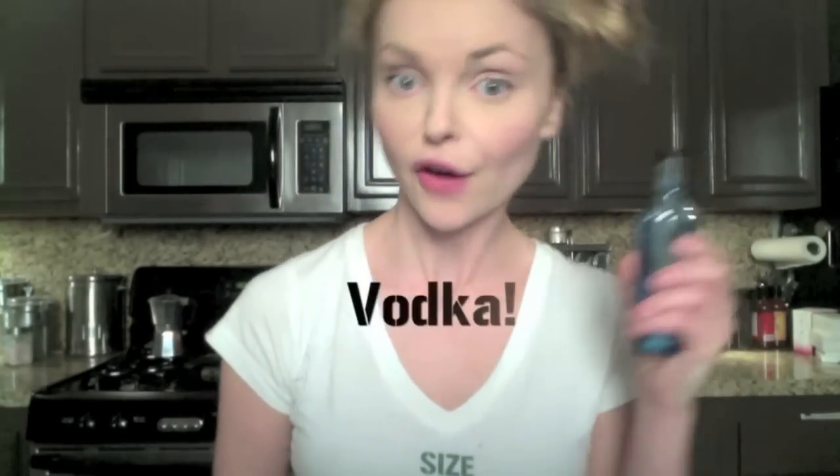Super surprising ingredient: vodka. Did you know that vodka actually shrinks your pores? All you have to do is put some vodka on a cotton pad — not in your mouth, don't drink it — and just use the cotton pad on your face twice a day. And you'll watch your pores shrink away.